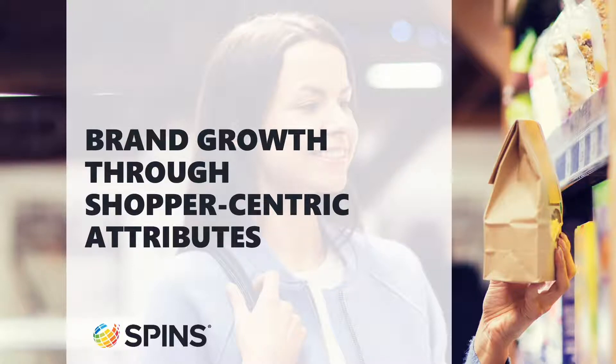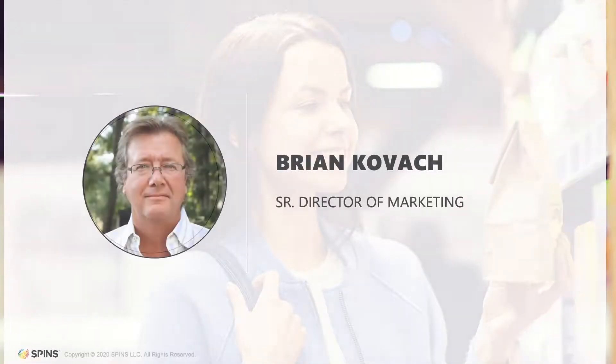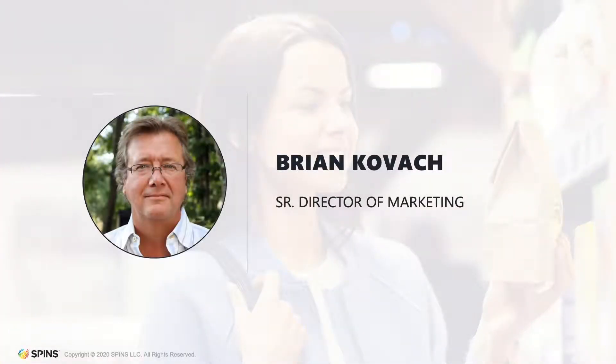Thanks for taking the time to learn about SPIN's shopper-centric attributes, which can be applied in your brand strategies. This will be a brief overview into how we convert data into product attributes that can be related to shopper motivations. My name is Brian Kovac. I'm Senior Director of Marketing here at SPIN's. Let's get started.